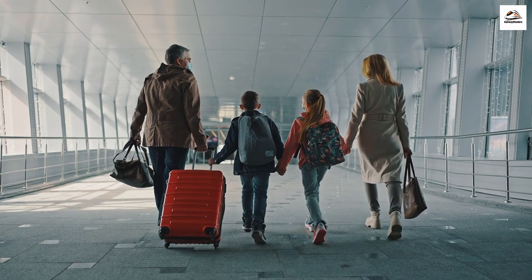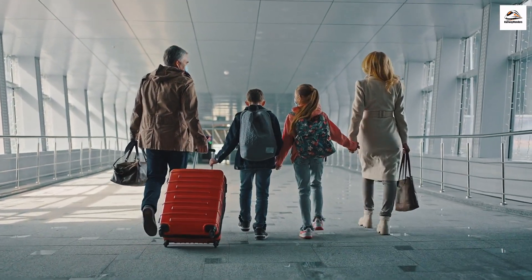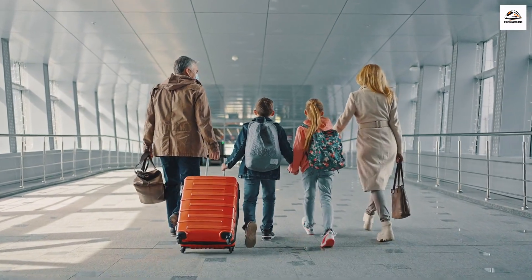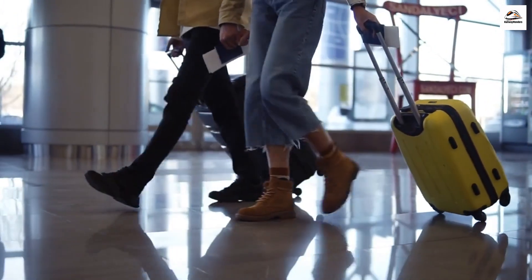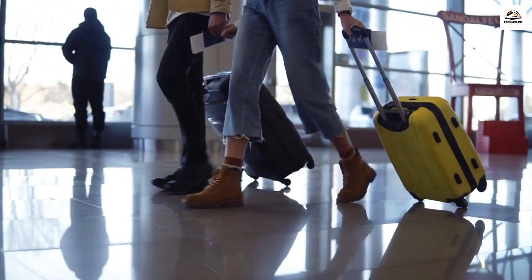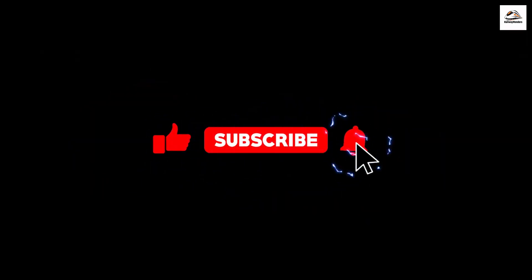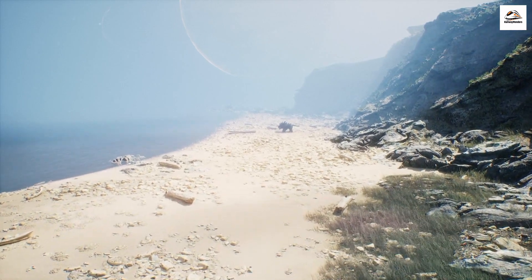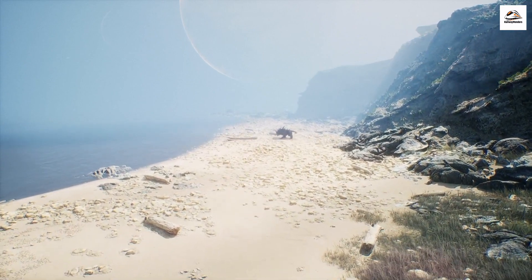With these hidden treasures and unique experiences, the Hauraki Rail Trail offers a world of surprises for intrepid travelers. Plan your adventure and let these lesser-known facts make your journey even more memorable. Don't forget to hit that like button and subscribe for more incredible discoveries from around the world. Until next time, keep exploring, keep uncovering, and keep sharing the wonders of our planet.